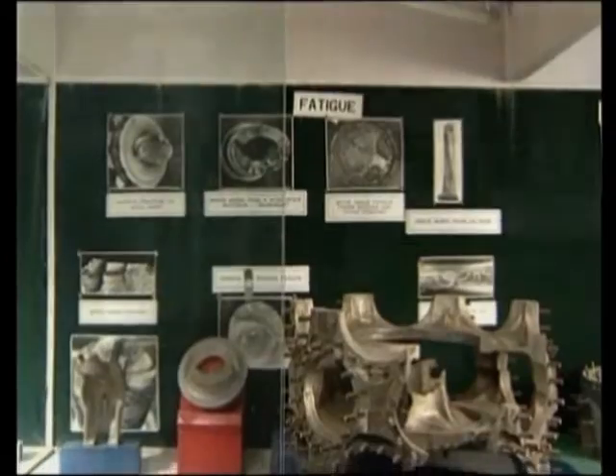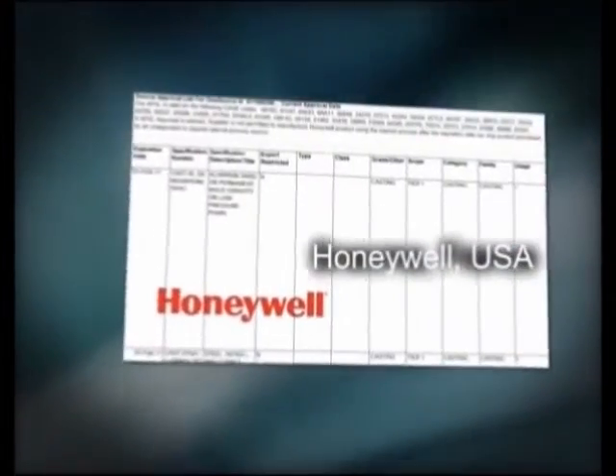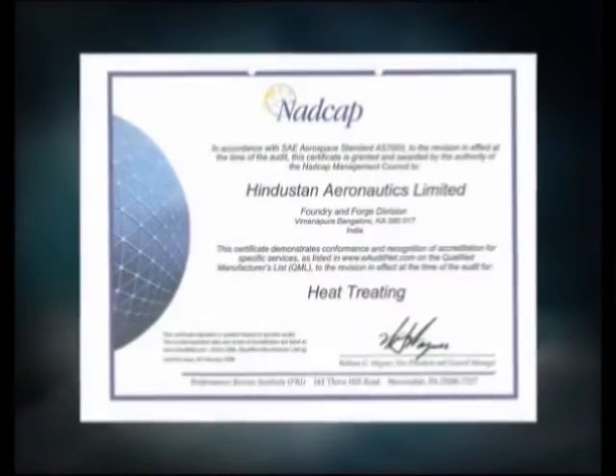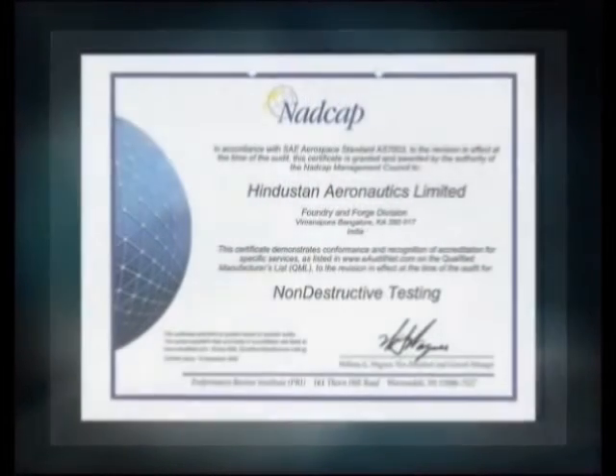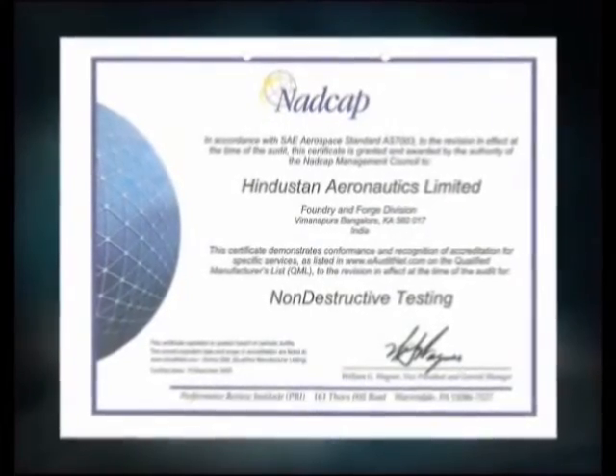The division gives highest priority to quality. Apart from being an AS9100 company, the Foundry and Forge Division has approvals from DGCA, DGAQA, Rolls-Royce and BAE Systems UK, Hamilton Sundstrand, Honeywell, and Moog Incorporated USA. In a recent customer survey, the division has been rated highest in quality. The Foundry and Forge Division is NADCAP approved for heat treatment, NDT, and chemical etching — the first in the country to do so.